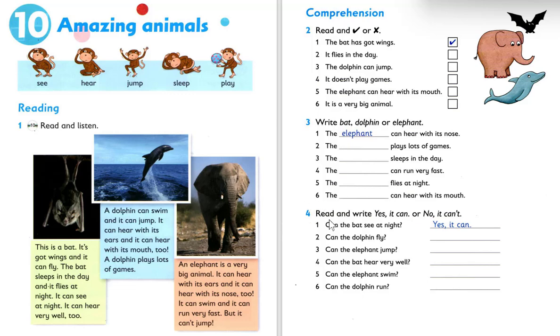Number four: read and write 'yes it can' or 'no it can't.' Number one: can the bat see at night? Yes, it can. Number two: can dolphin fly? No, it can't. Number three: can the elephant jump? It can't jump. So the answer is no, it can't. Number four: can the bat hear very well? Yes, it can.